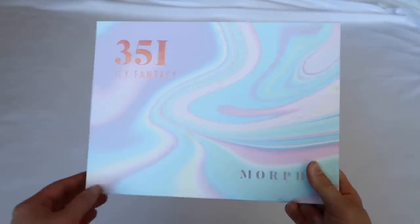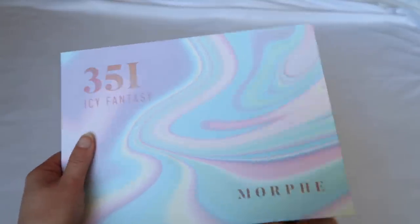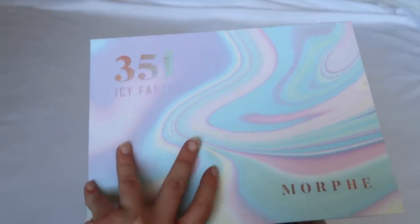Moving on to Morphe — definitely my guilty pleasure. I collect some of their palettes; not all have amazing quality, but they have fun color stories and one of the better affordable formulas. We have the 35 Eye Icy Fantasy, which I featured in a couple of videos. I did a pastel tutorial with it, and then the next day I posted, it was suddenly no longer available.